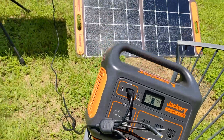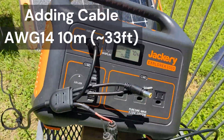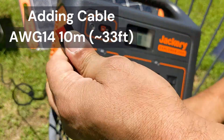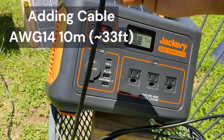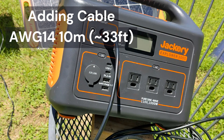For example, I'm using a 10 meter AWG14 cable that was included with a solar panel I purchased — it's definitely not high quality. Using this as an extension cable results in a whopping 10 watt power loss in transmission alone.